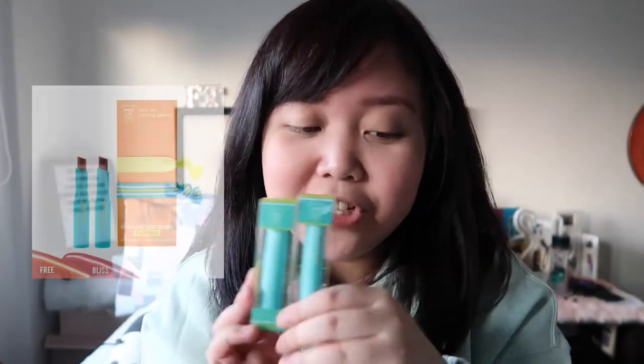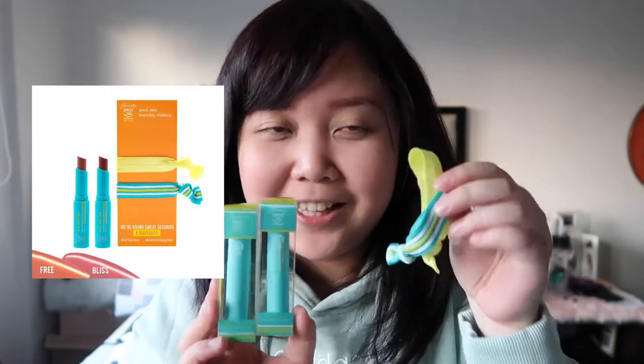So from the name itself — Active — it is a makeup line that you can use when working out. It's supposed to be sweat proof. I bought these from Lazada for 698 pesos plus shipping fee. It's a limited edition set and it comes with two free hair ties — one yellow and one blue. I'm just gonna link it in the description box. I got one set because I wanted to try it out first.